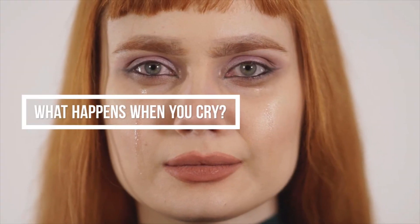Have you ever wondered what happens when you cry? If yes, then stay tuned.